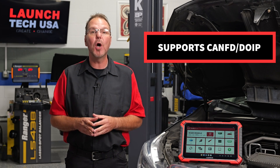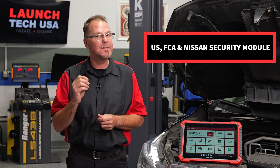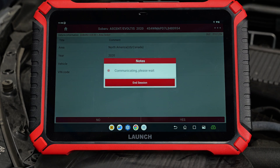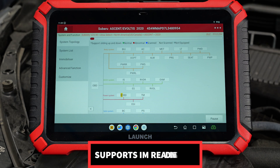The Throttle 5 supports CANFD/DOIP diagnostic protocol and US FCA and Nissan security module gateway unlocking. It allows for fast scan for topological graph multi-system modules providing fast diagnosis speed, and also supports I/M readiness and vehicle module software one-click smart upgrade.